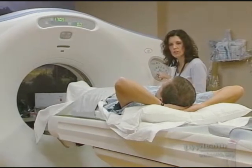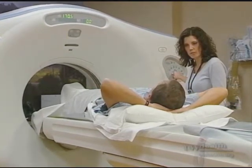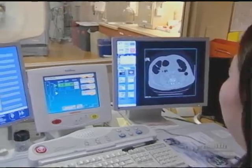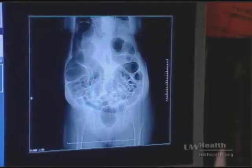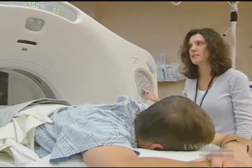Patients do undergo a bowel preparation, and we use a very low-volume preparation — not four liters that some people might be familiar with. It's a low-volume bowel prep the night before, and then the day of, it takes about 15 minutes and does require some low-pressure gaseous distension or inflation of the colon to allow for our pictures. It's a CT scan, and you hold your breath a couple of times, and then your part is done as the patient.